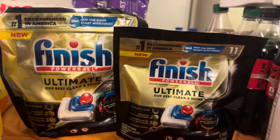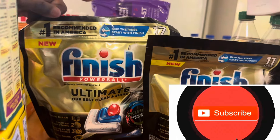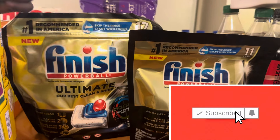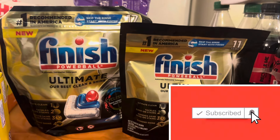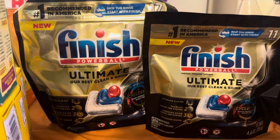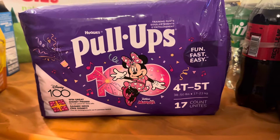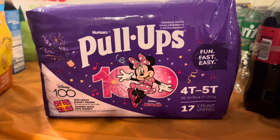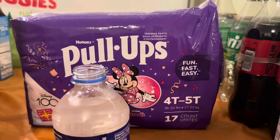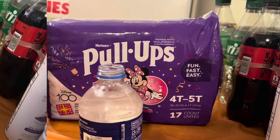My favorite is the Finish Quantum, but they came out with these new Ultimate ones. She coupons just like I do, so she probably got a good deal on them since they're new. We used them and they work very well for dishwashing. She also got another pack of the regular pull-ups, 17-count — always good to have.